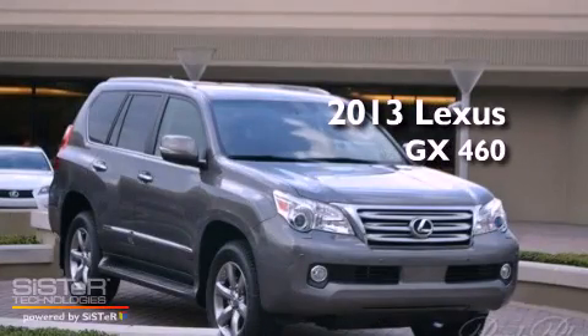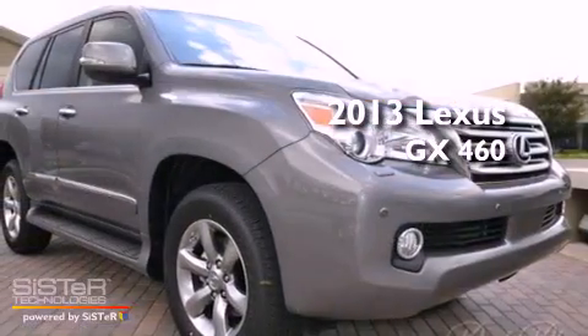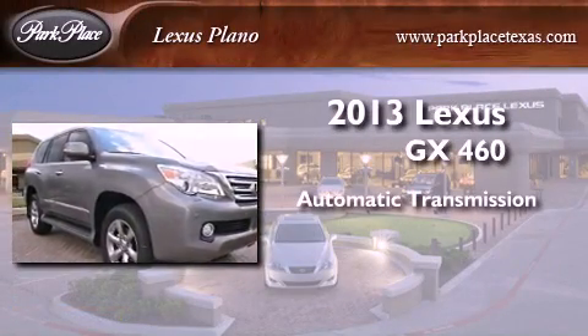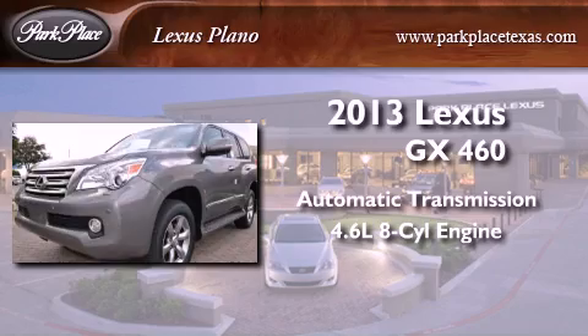This is a brand new 2013 Lexus GX460. This SUV has an automatic transmission and a 4.6-liter V8.